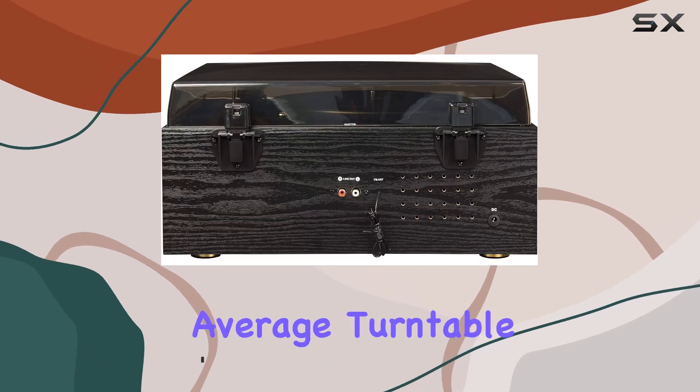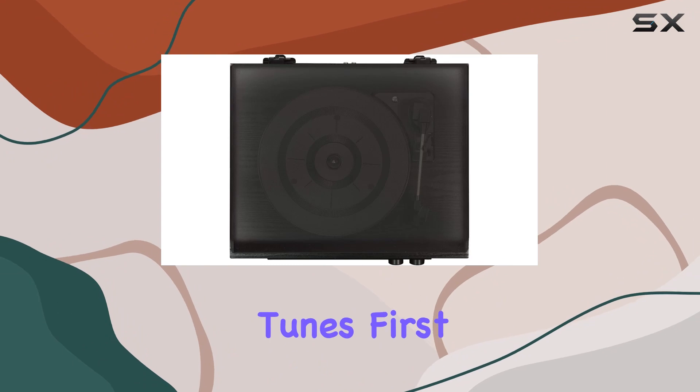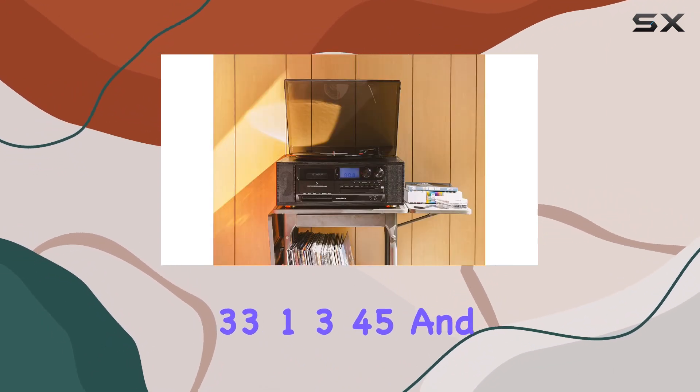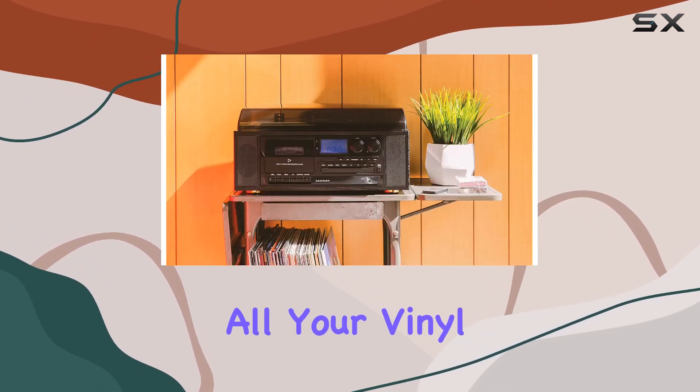The Ridgemont is not your average turntable. It's a powerhouse with six different ways to enjoy your favorite tunes. First up, the three-speed belt-driven turntable supports 33-1/3, 45, and 78 RPM records, catering to all your vinyl preferences.